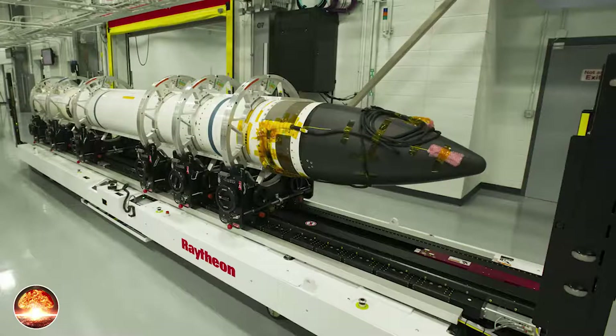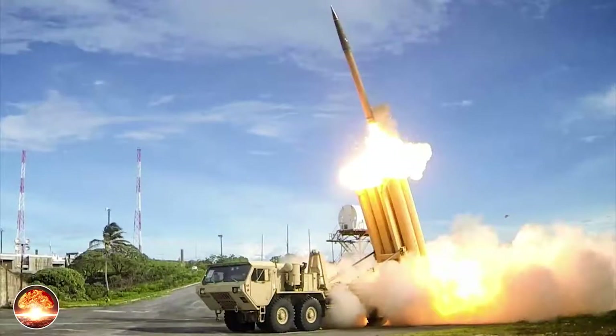The shroud separates from the KV before impact. The KV is equipped with a liquid fuel divert and attitude control system (DACS), developed by Pratt & Whitney Rocketdyne, for terminal maneuvering towards the target intercept point. A gimbal-mounted infrared seeker module in the nose section provides terminal homing to close in on the target missile in the terminal phase of approach. During the initial fly-out phase of flight, the seeker window is covered with a two-piece clamshell protection shroud. Metal bladders installed in the shroud are inflated to eject the protective shroud before the seeker initiates target acquisition.